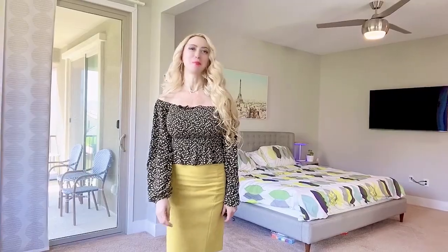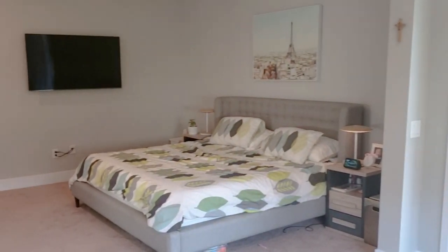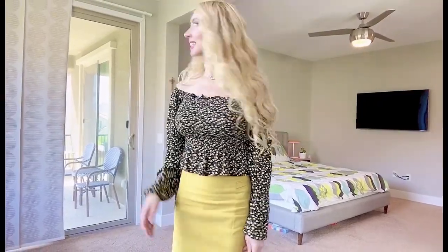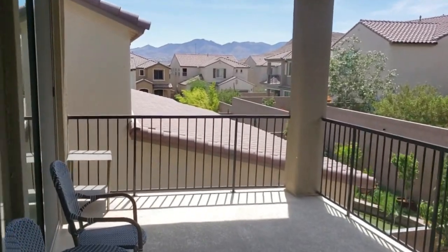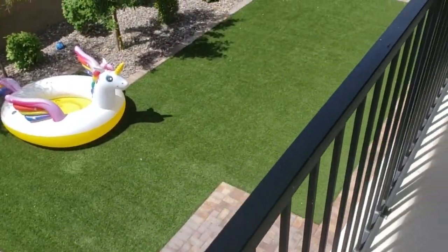Welcome to your dreamy master bedroom. This master bedroom is very spacious — it has a beautiful modern ceiling fan and lots of walk-in closet space. But what I really love is this balcony. Just imagine yourself waking up in the morning, walking outside to your private balcony with a cup of coffee, enjoying the morning sunshine. What a beautiful, dreamy master bedroom.